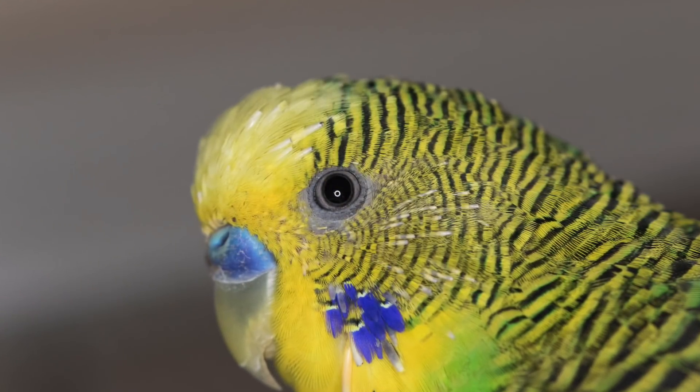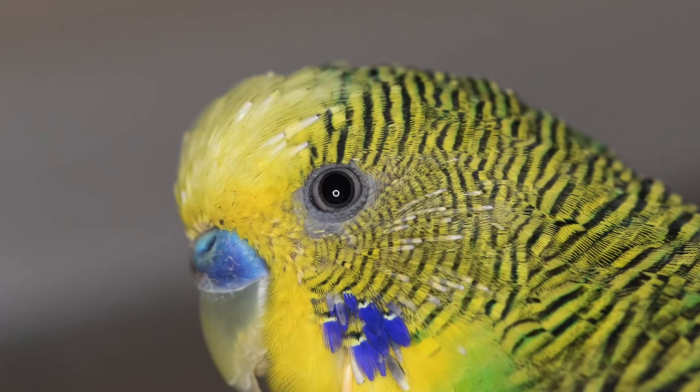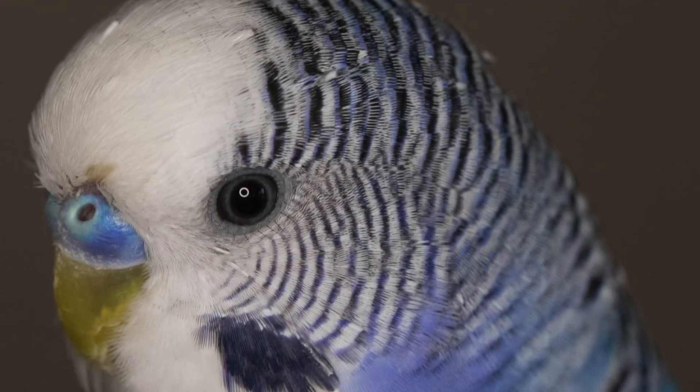Longer feathers are sometimes vulnerable to breakage during a time of growth, where they are known as blood feathers. This stage of feather growth is when the blood supply from the bird is still attached to the feather, providing the feather with the necessary nutrients to grow.